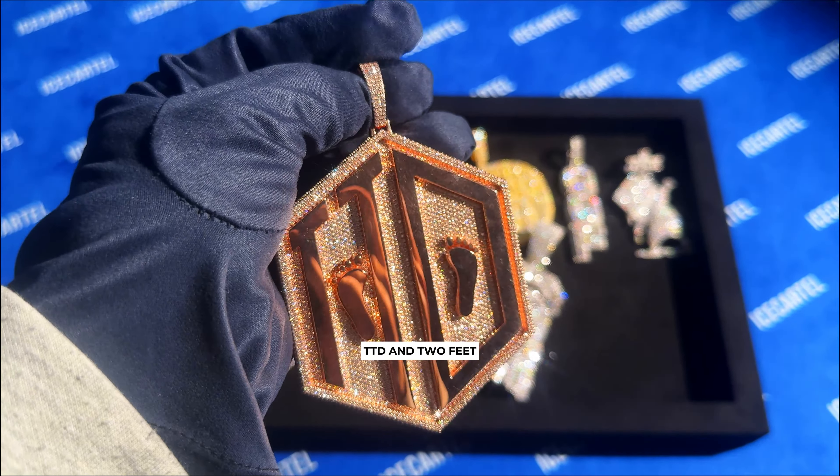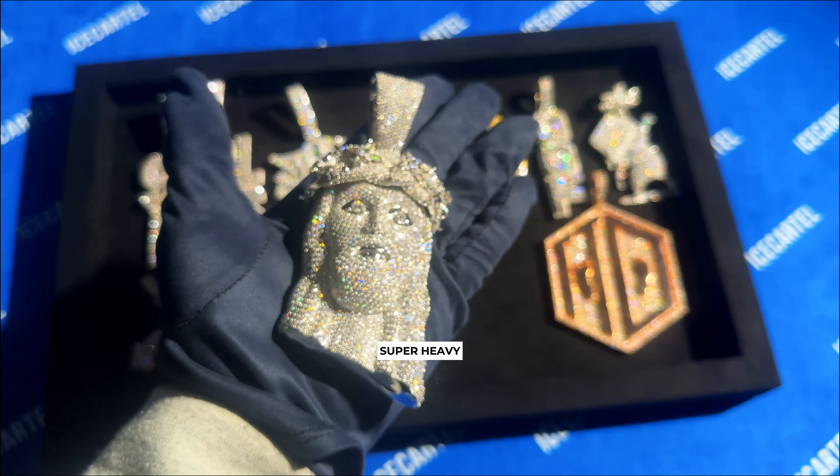Next up is this beautiful GGF pendant we made today. This one is iced out with both baguette and brilliant cut moissanite stones, and it even has diamonds on the sides.